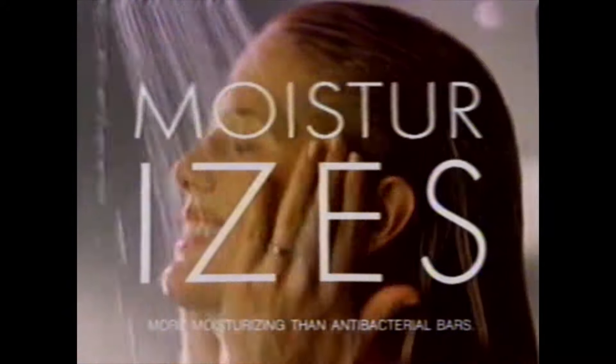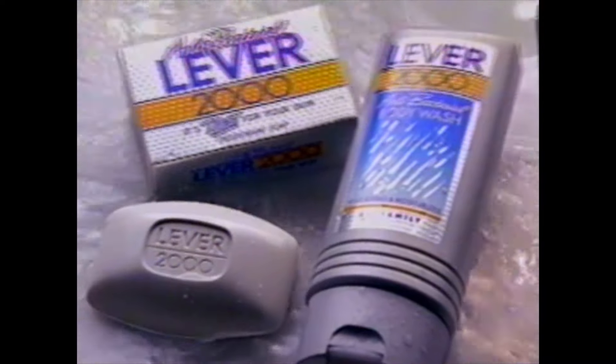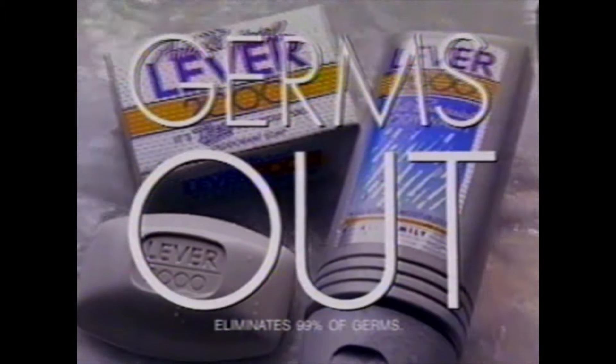The germs on your hands can come from your nose, and the germs on your ankles can come from your toes. That's why there's an antibacterial Lever 2000 in bar or new liquid body wash. It doesn't just kill germs — it moisturizes for better feeling skin. The germs on your head can come from your wrist, and the germs on your face can come from a kiss. Use Lever 2000 antibacterial bar or body wash on all your 2000 parts. Keeps moisture in. Keeps germs out.